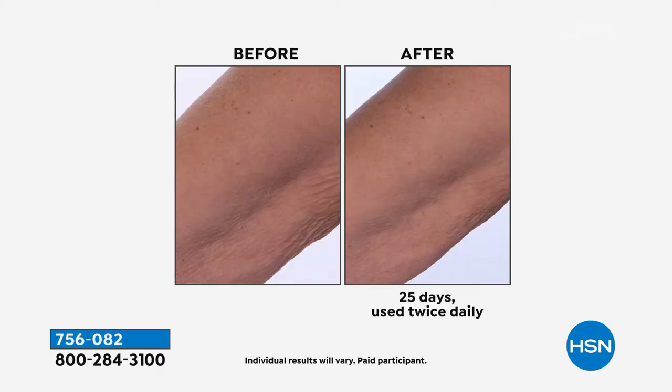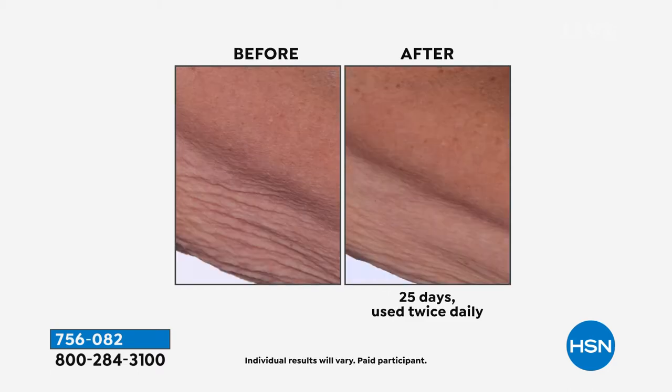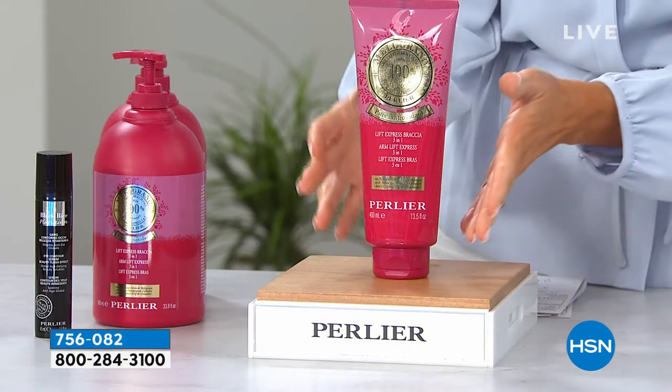This is lifting, firming, tightening — it improves your skin hydration. Women pay big bucks for this treatment in Italy. And this is a lot of product, this is a ton of product.